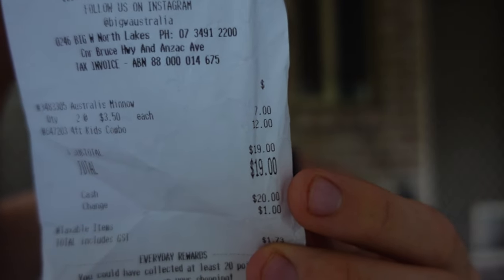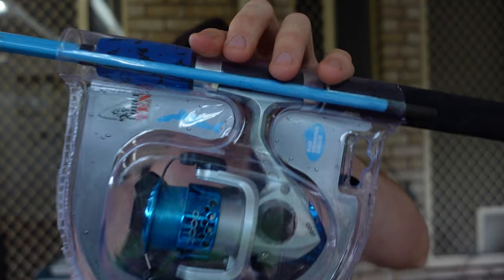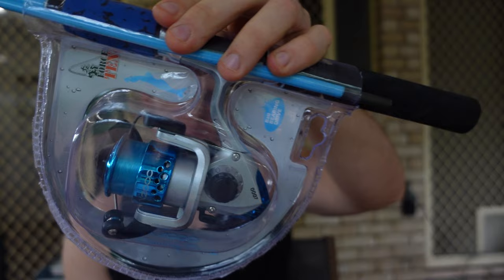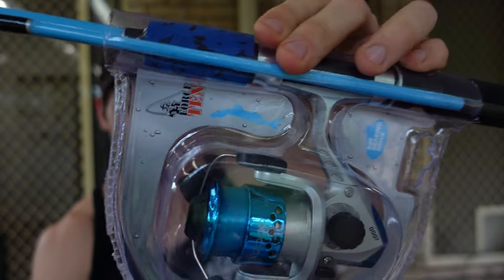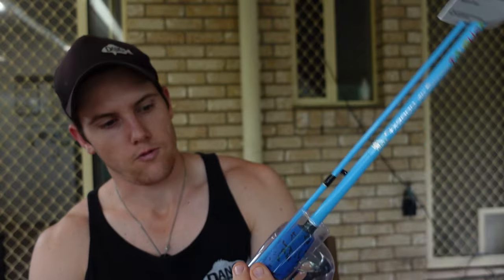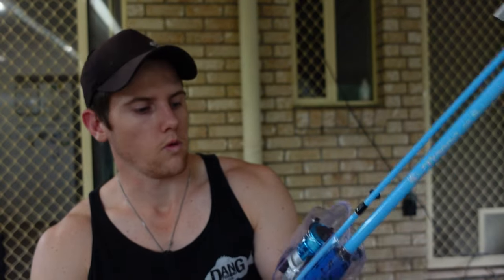Alright, so we made it home. $19 total — not too bad, a dollar to spare, similar to the last challenge. Let's have a look and see what we got. Starting with the rod — this is a Force 10, 4-foot 6 spinning combo, FX-2000. Very interesting little rod, obviously just a beginner's rod for a kid or something. It's already got line on there, so that's a win. I don't know how strong it is — I'm going to say it's probably 6-pound line.